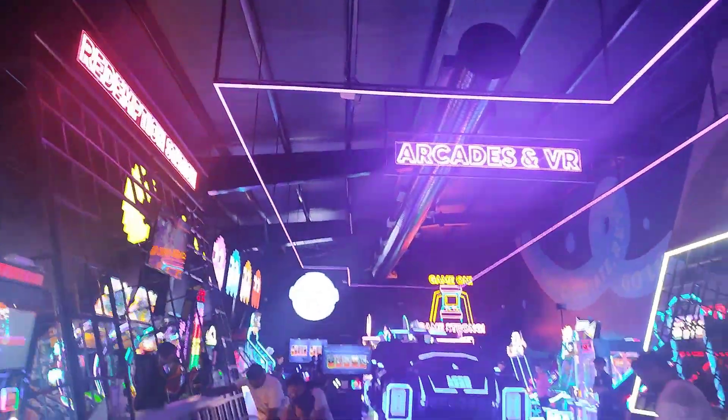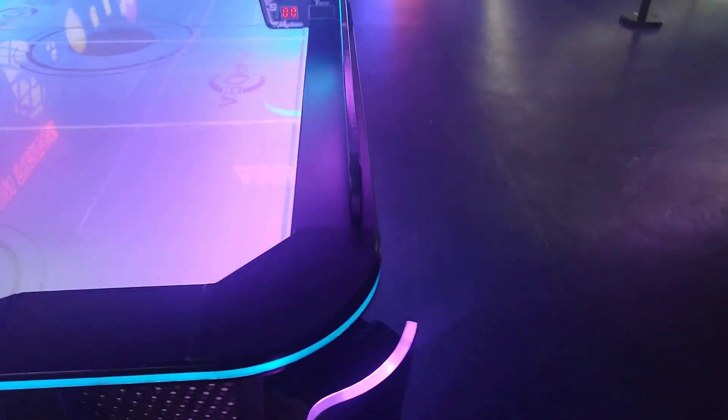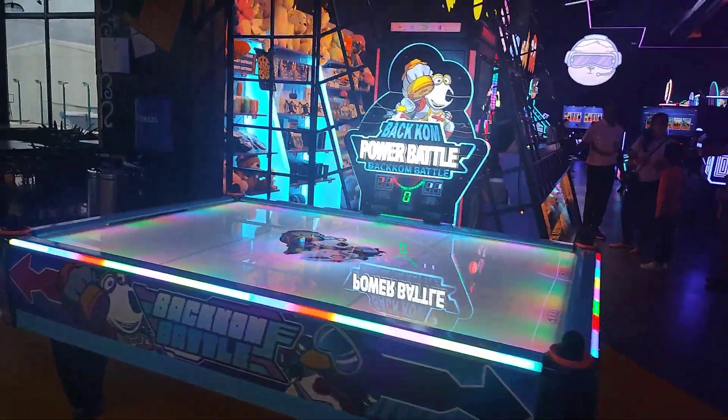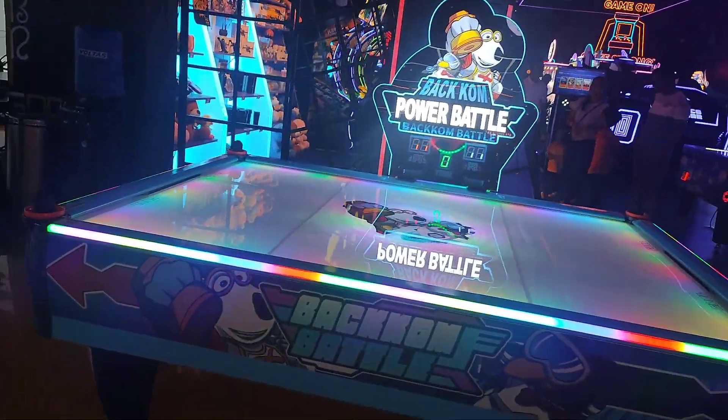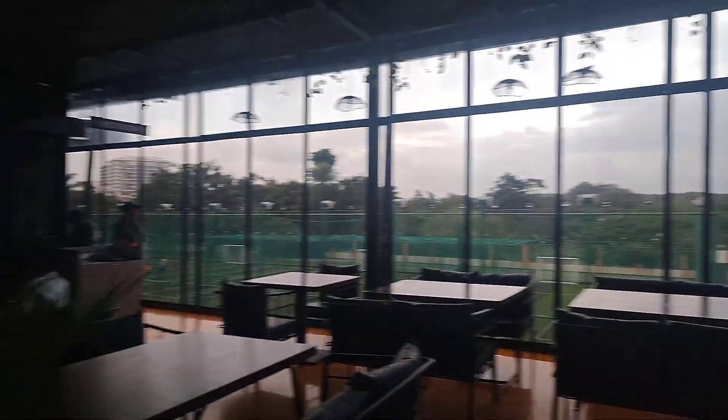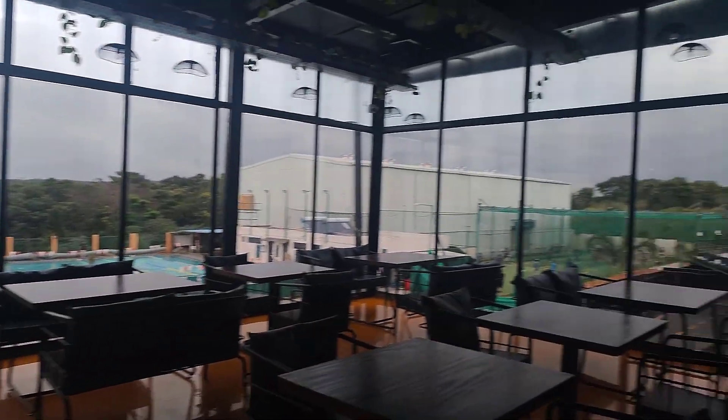Here we have arcade and VR. This is the redemption area.